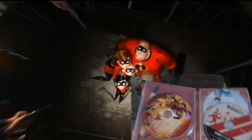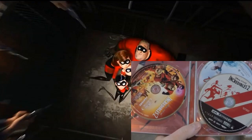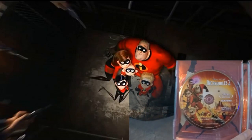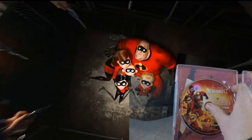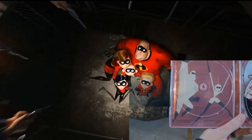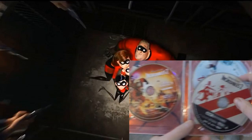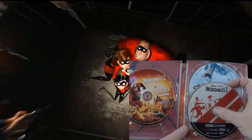The side of the Steelbook — let's open it. I got rid of the digital movie code so no one can steal it, and as always I'll give it away. We got the Blu-ray copy here — man, I love the baby in this movie. The power couple. And then we got the 4K Ultra HD. Cannot wait to watch this on the 4K TV.